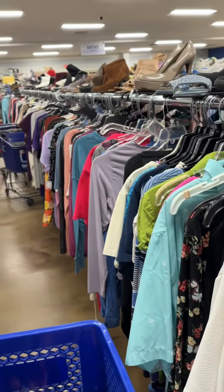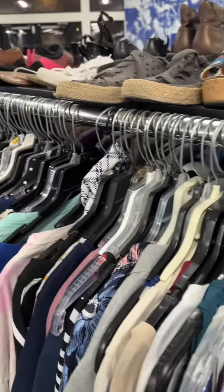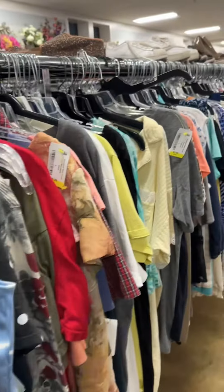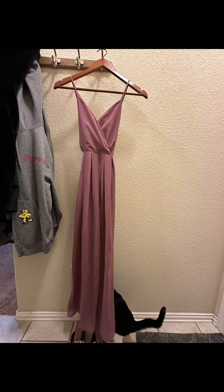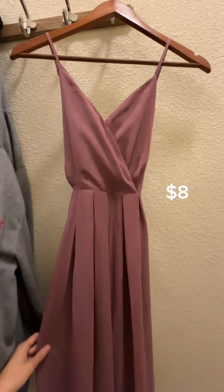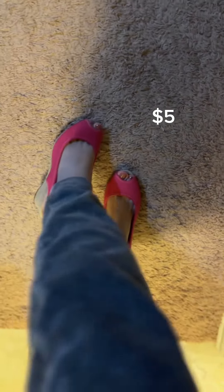Hi everyone, it's 5 p.m. and we're here at the thrift store, looking at what deals we can get. This is the first dress I got and it's only eight dollars — it's a very nice elegant dress. I also got this very cute pink wedge, and the brand is Montenegro Bay Club.